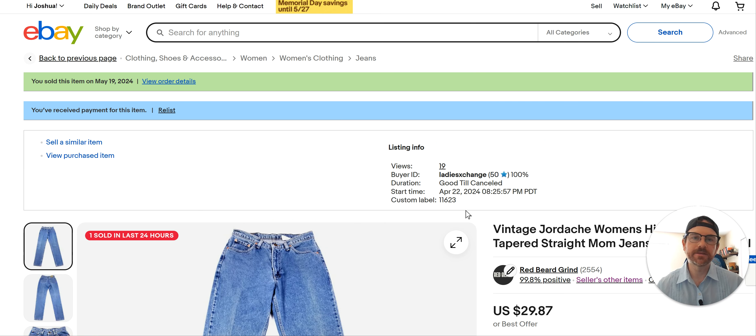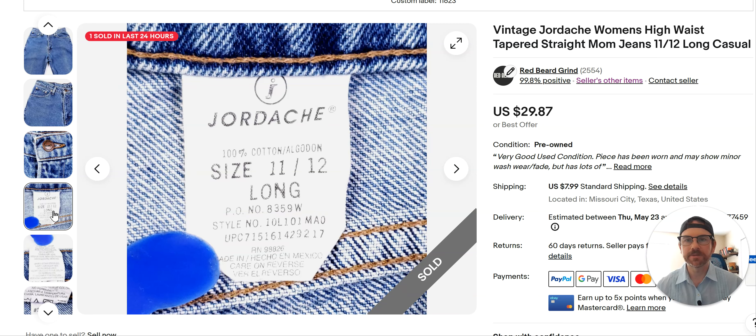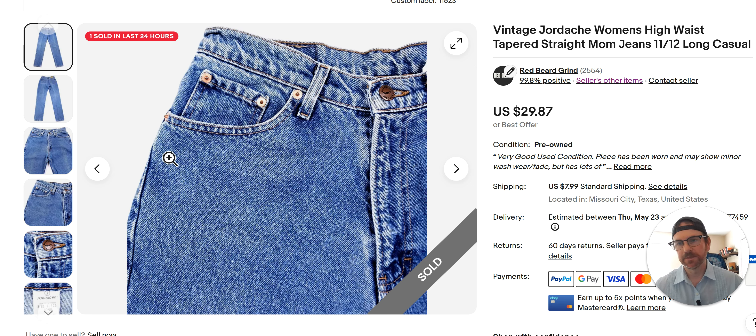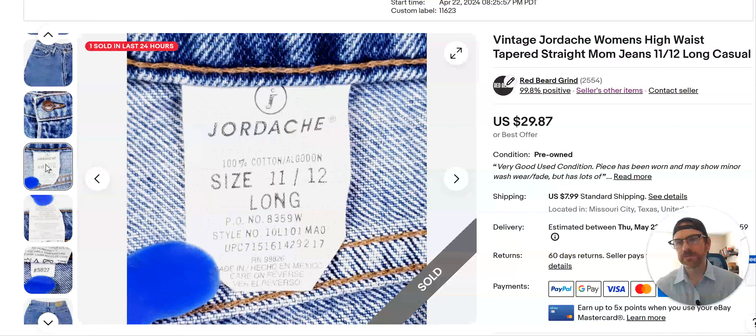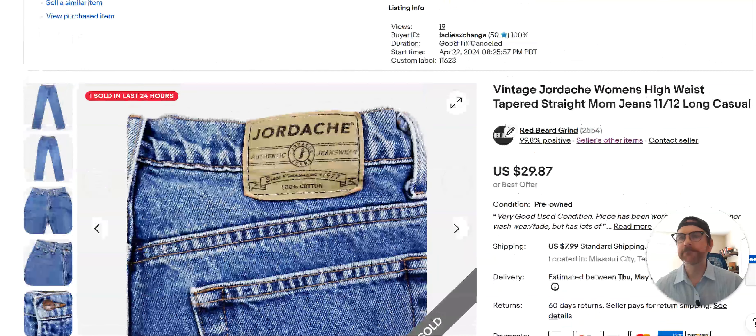Vintage Jordache — I just listed these April 22nd. I see Jordache occasionally and the only time I'll comp it is if it's in a style I know is moving right now — the high-waist tapered leg, like mom jeans, is still kind of hot. I comped these; they're made in Mexico. I would probably not buy them if they were made in China, but Mexico, USA, and vintage in this style I would pick up. Just be careful with Jordache — comp the size and style before you purchase. I got $30 for these, bought for $6.99.